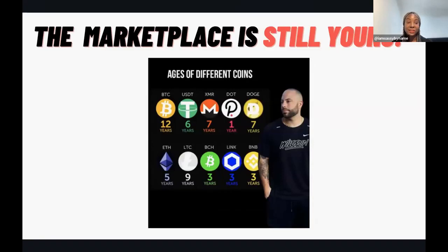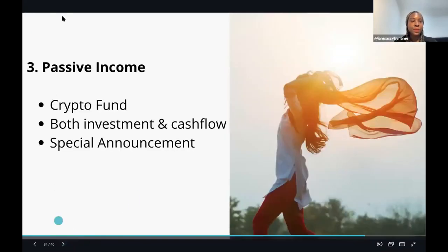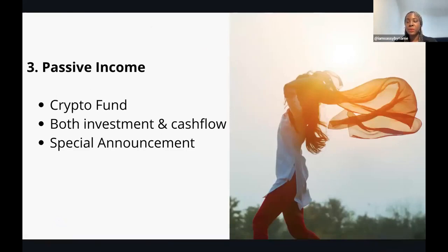If you get involved now, you are still very early. Bitcoin is only 12 years old, Ethereum is five years old, and Polkadot is only a year old - and Polkadot is a very important cryptocurrency that's going to do big things. This marketplace is still young. The third way to make money through cryptocurrency is something called passive income.